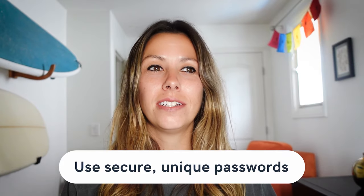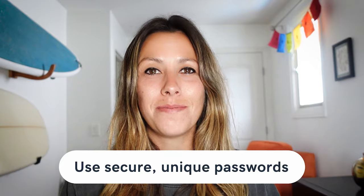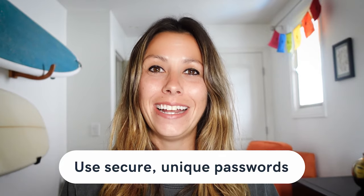But not to worry — we're going to give you the tips and tricks to beef up your security with five easy tips. So number one: use secure and unique passwords. This is something that I had to learn the hard way and I constantly remind myself to do this, so make sure you're doing it on your end.